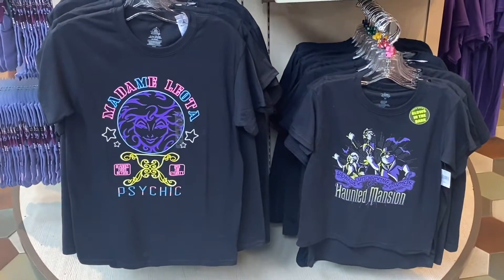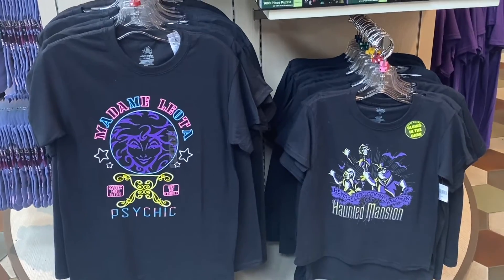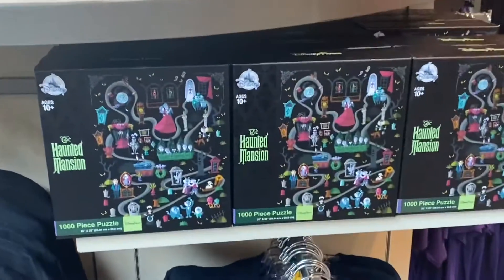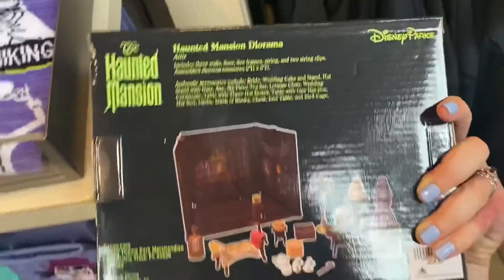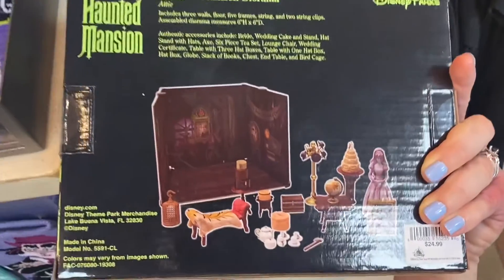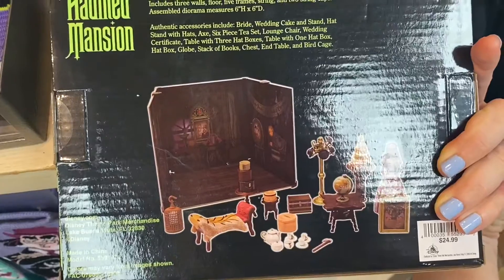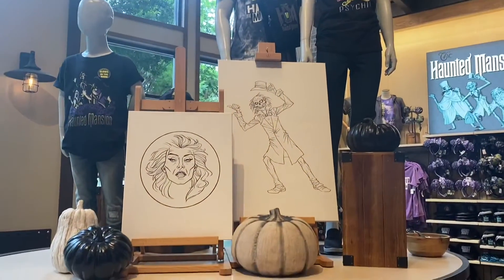We have a psychic shirt and a little Haunted Mansion — so cute. And the puzzle again. Don't want to mention the diorama — it's $24.99 and you can set up your little attic scene. That's cute, these displays are just beautiful, I love that.